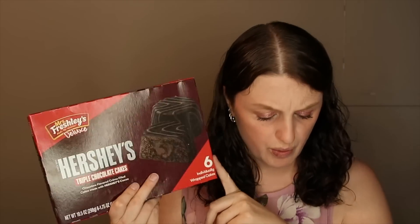I ended up getting Mrs. Freshly's — there was a printable coupon for this. These were two dollars and 86 cents. I used a dollar 50 off printable coupon — no longer available — so I paid a dollar 36. Then you get a dollar back with Ibotta, making it just 36 cents.